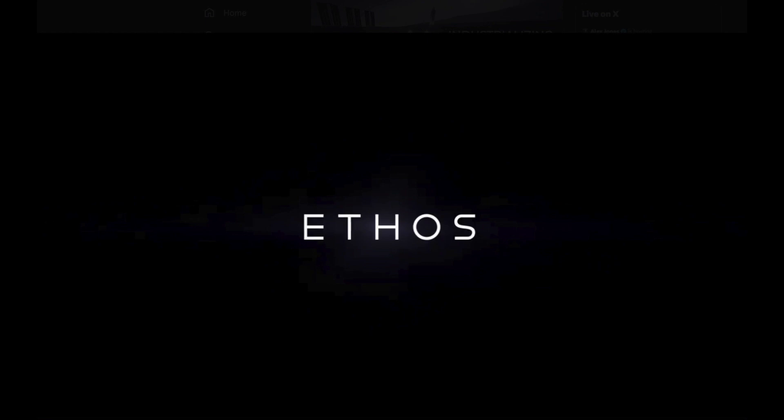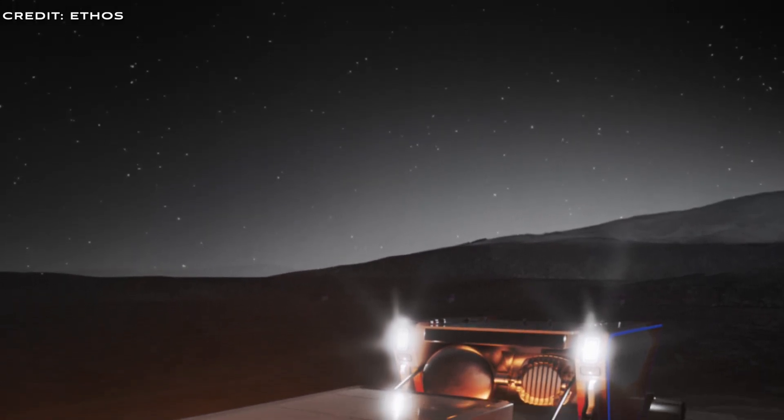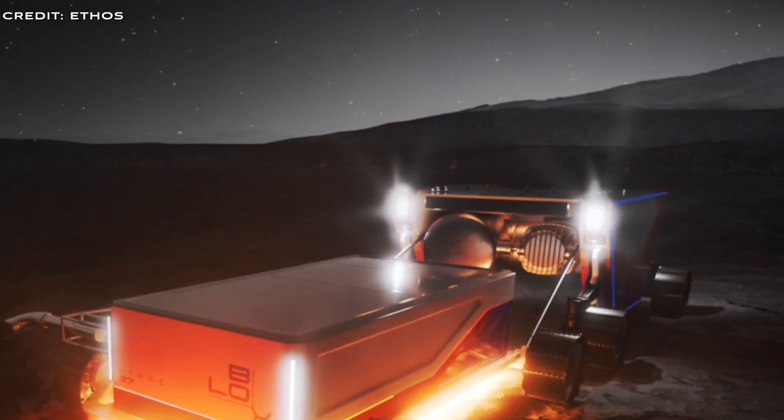Ethos Space Resources, a space startup, has recently emerged from stealth mode, focusing on producing resources from lunar dust. Specifically, they aim to create landing pads out of lunar regolith and extract oxygen, which is released during the dust processing.